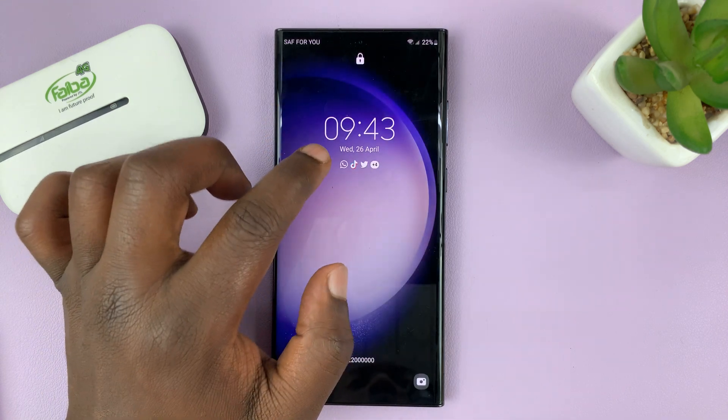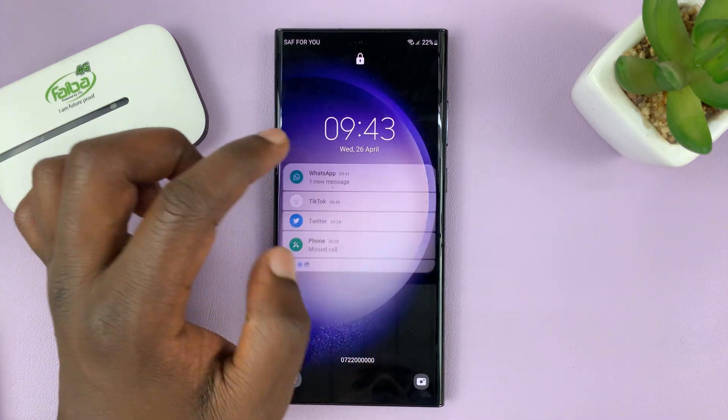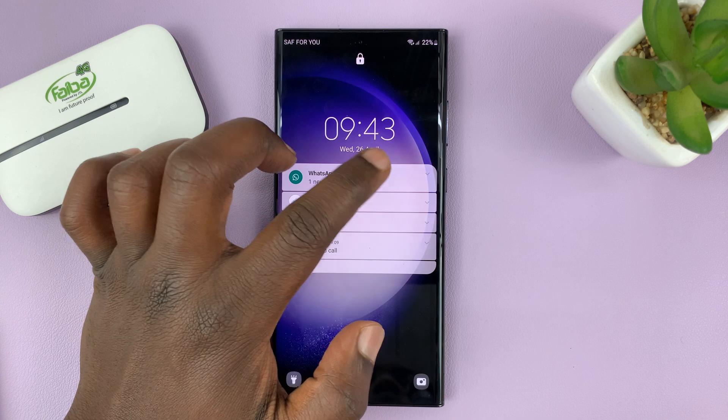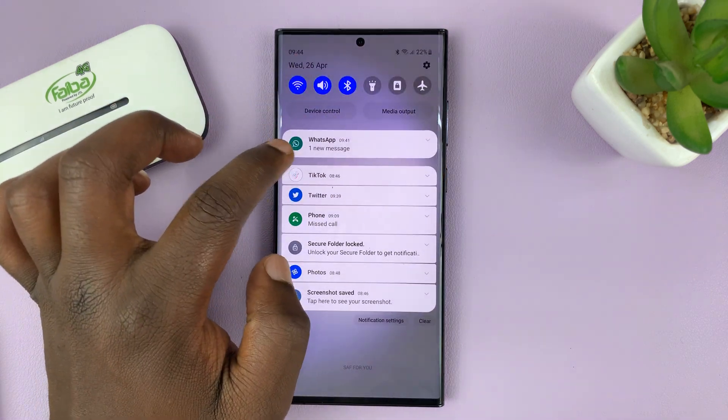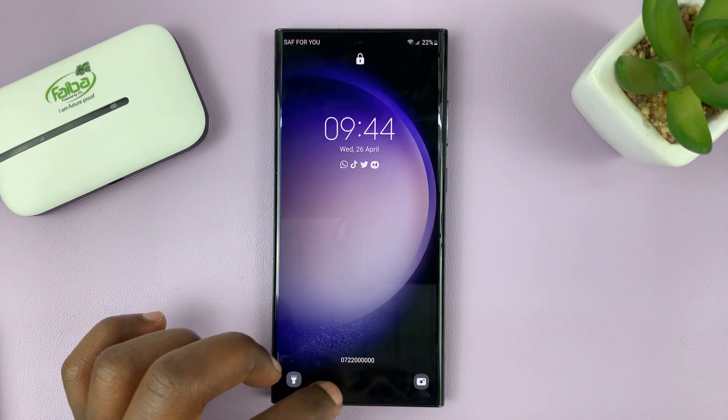So by default, on your lock screen, it does show when you get a WhatsApp notification. And whether you've set up your notifications to show the content or not, it does show that you have a WhatsApp notification on the lock screen.